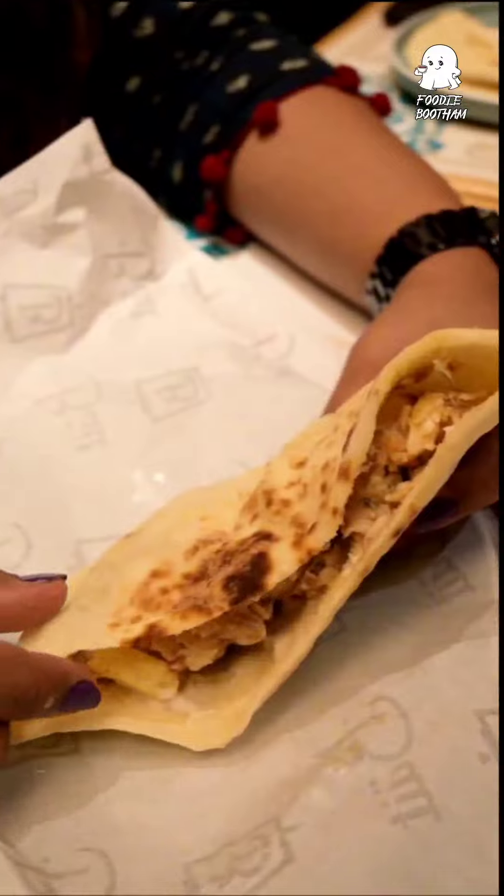They're serving garlic in this place, along with quality meat. The meat quality here is really good.